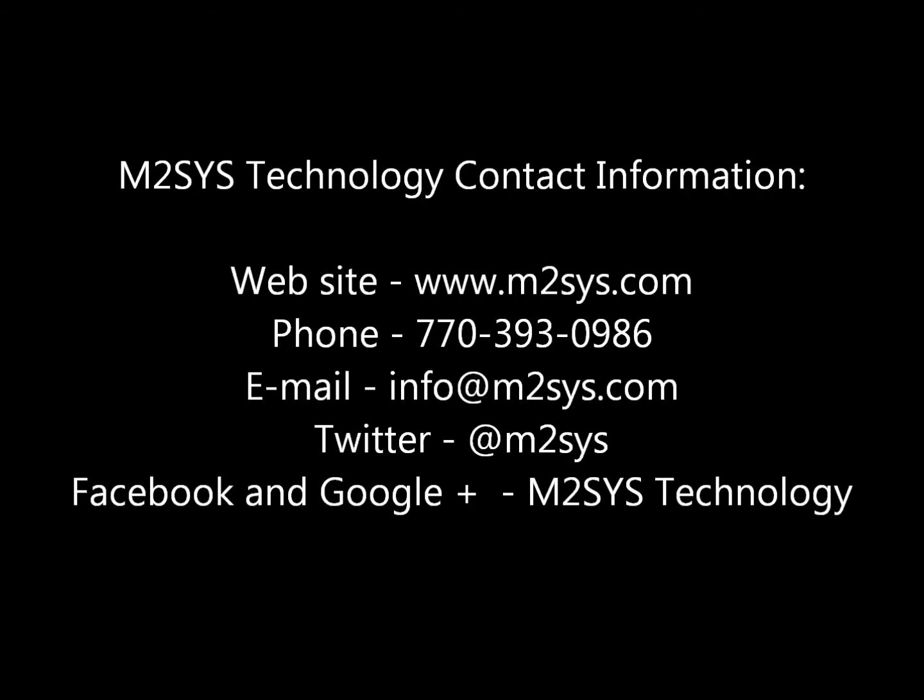We encourage you to please watch our short video on Hybrid Biometric Platform for more information on this award-winning, multimodal biometric system. For more information on BioPlugin or any of our other biometric matching software or hardware solutions, please visit our website, drop us an email, call us, or contact us through one of our social media channels.